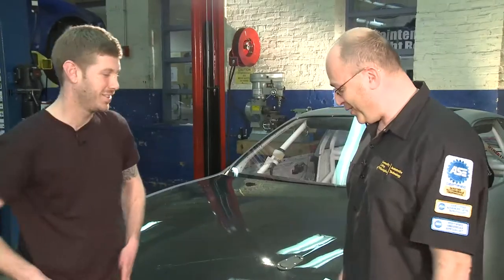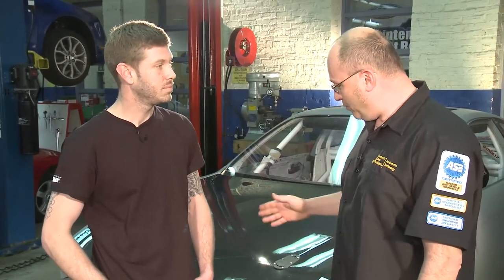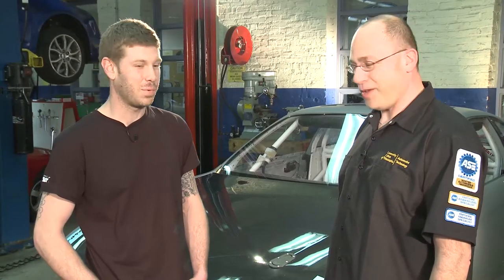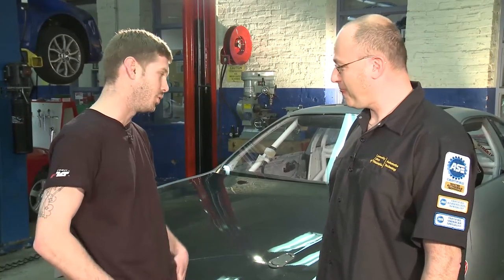Hey, how you doing? Thanks for coming out. So this started out life as a regular street car. Yes it did — I actually drove it here to class for three months before it went through the process of becoming what it is today.